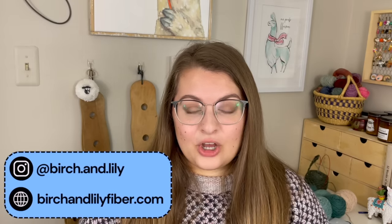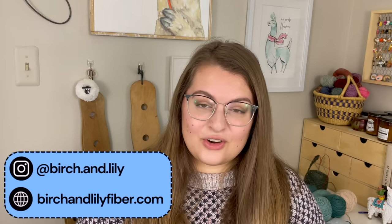Before we do that, there are a few places you can find me on the internet. The main is birchandlilyfiber.com. You can also find me on Instagram at birch.and.lily. And everything that I talk about today, all of the links to where you can find me, all that stuff is down below in the description.